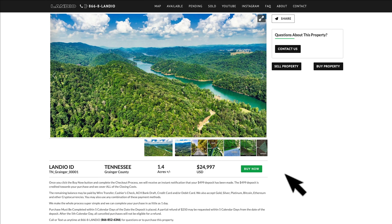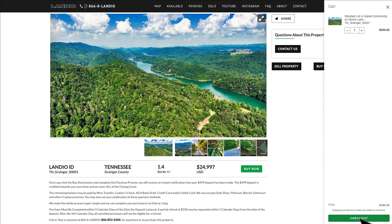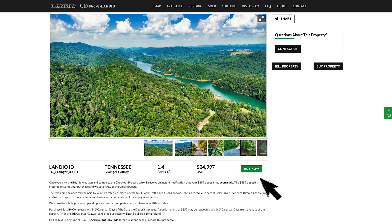This property has a buy now option available, making it a simple process to purchase. You may secure this property with a $499 deposit, which is credited towards your purchase. We cover all closing costs with no commissions or fees, so your total purchase price is just $24,997. To secure the property, click the green buy now button — that adds the $499 deposit to your cart. Then click checkout, enter your contact information, continue to payment, enter payment information, and complete checkout. Once completed, the buy now button will automatically turn gray and say out of stock, as we only have one of each property and sell on a first-come, first-served basis.